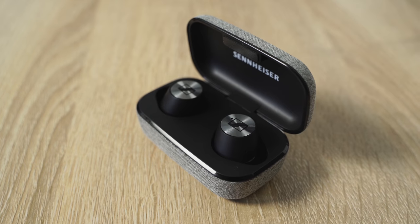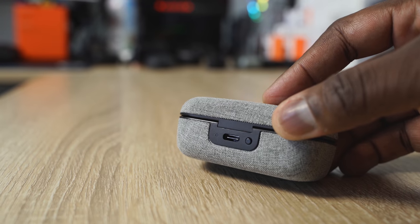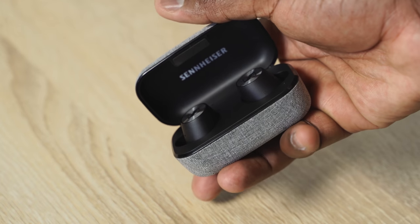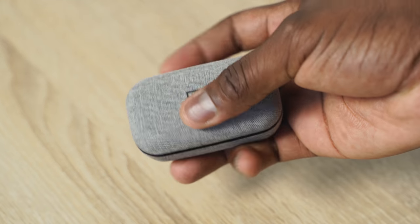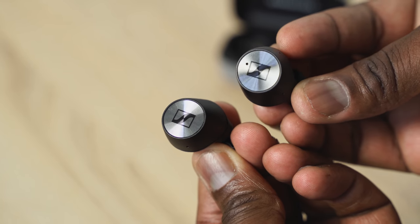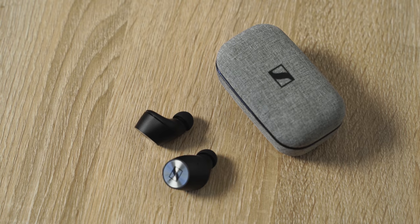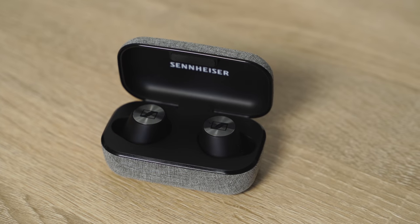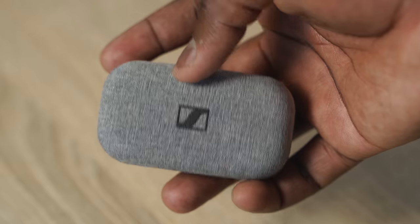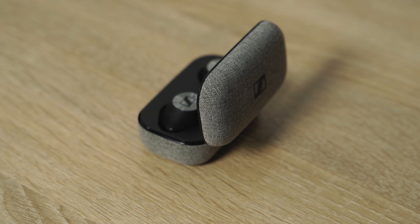The Sennheiser Momentum True Wireless buds are really nice and unique with a fabric case — a little bulkier but compact — and USB Type-C. Audio quality is where Sennheiser pushed the limits; it sounds really good with touch controls. However, battery life is only four hours per earbud, about 12 hours combined with the case. It's pricey at $209 and the battery life is really short, but if you're going for audio quality, this is something you have to look at.